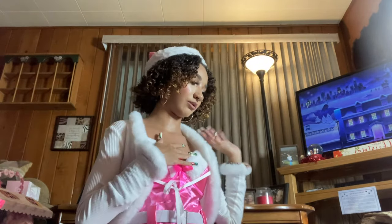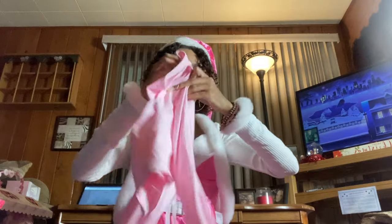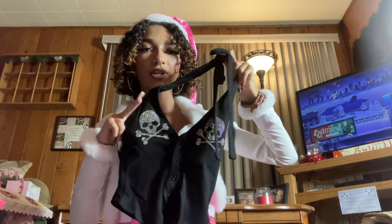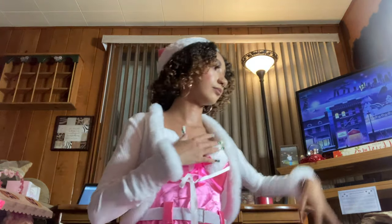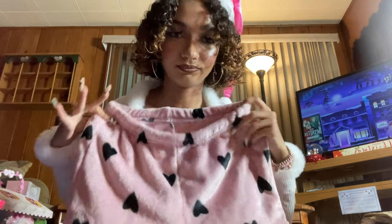Next we have a really cute light pink corset-style shirt that's asymmetrical — love it. Then a black halter top with little skulls on the front. Then a tie-shirt I have in both white and beige — it ties in the front with flared sleeves, really cute. Then a little tank top that just says 'Bra' on it, and then some really cute light pink sleep shorts with little black hearts on them.